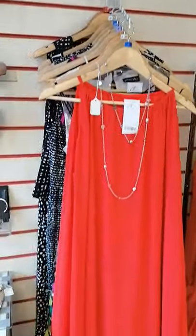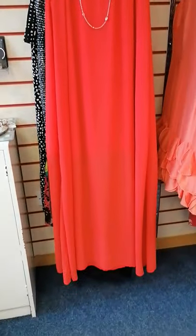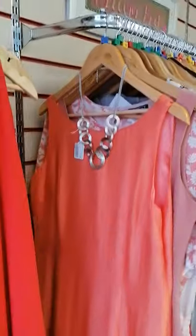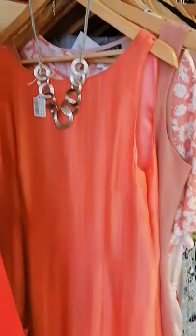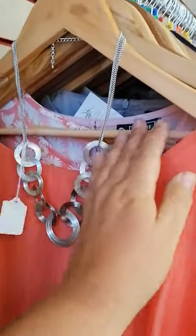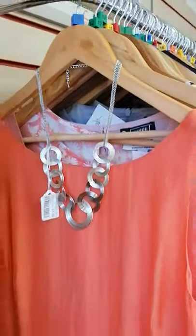Gorgeous, gorgeous sundresses. Look at that — lovely, love it, love it. And then you've got another peach there. I have put the chains around just to add a little bit of accessories — it doesn't come with the dress but obviously you can buy those separately.